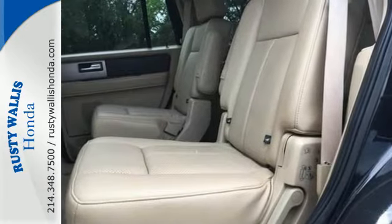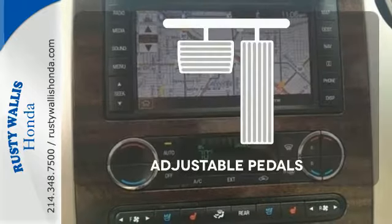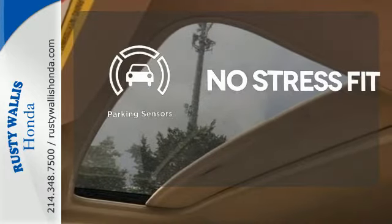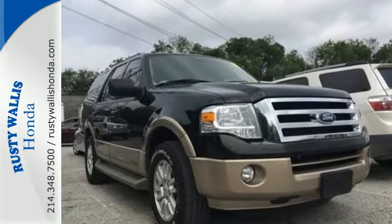Driver comfort is a priority with adjustable pedals and a power driver's seat — this vehicle is the right size for everyone with the adjustable pedals. Say goodbye to ding bumpers with the parking sensor. You'll be surprised how comfortable and roomy this big SUV really is.